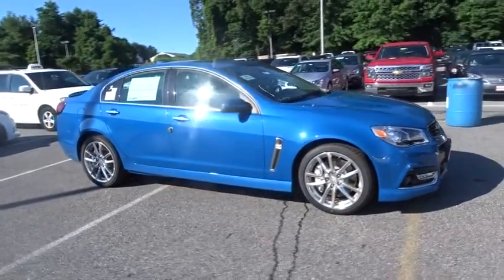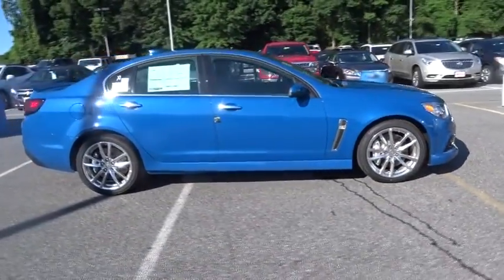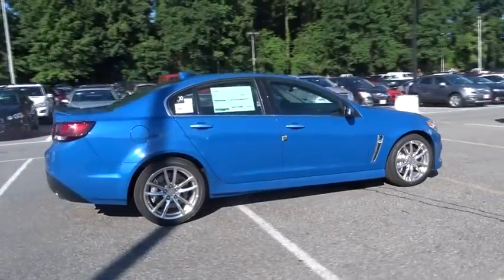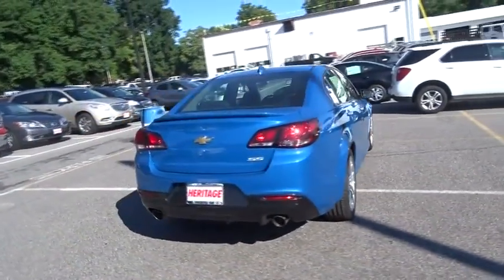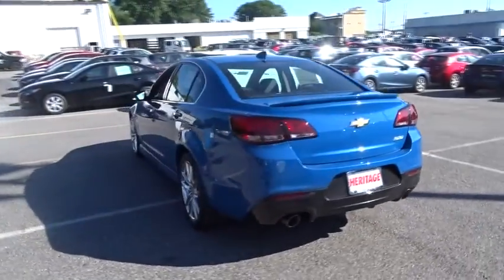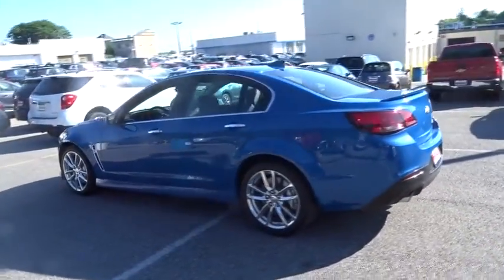The 2015 Chevrolet SS. The Chevrolet SS combines power with a refined sophistication. The SS has an array of convenient features that keep you focused on just one thing: driving this exhilarating sports sedan.